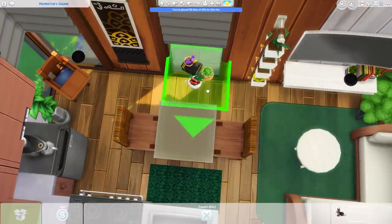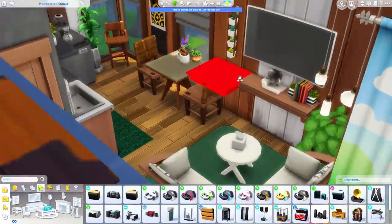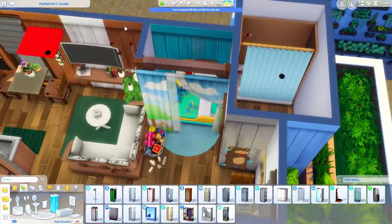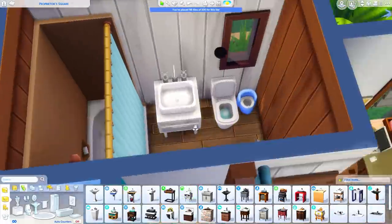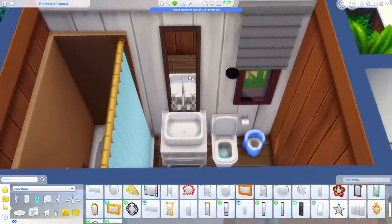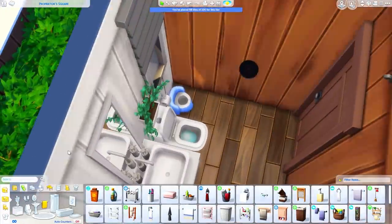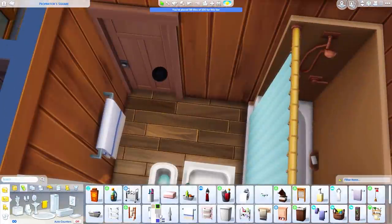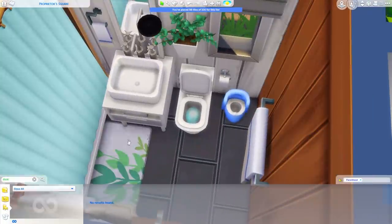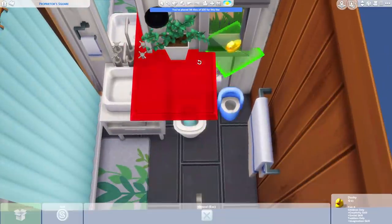I'm adding tons of greenery in here because I need to put plants everywhere. I cannot wait to see all of the new plants coming with the new pack because I will for sure overuse them. Every time I get a new pack I get obsessed with one plant and put it everywhere. With Tiny Living it was the hanging succulents, and I've also really liked the plant that came with Dine Out — I put it in every single house.